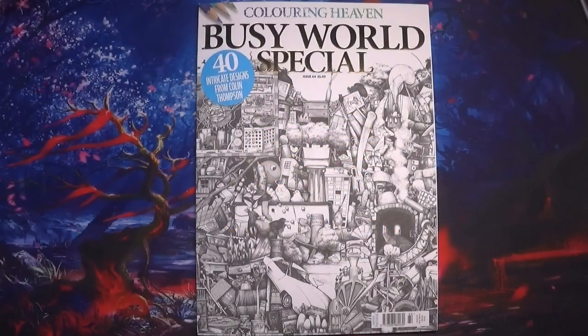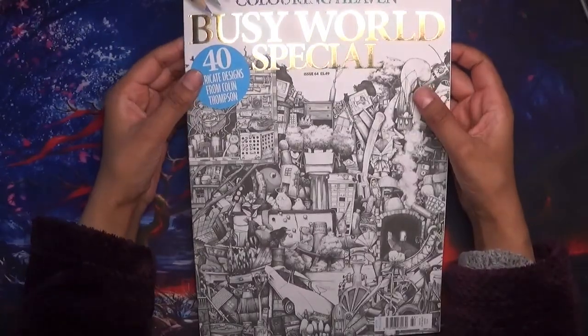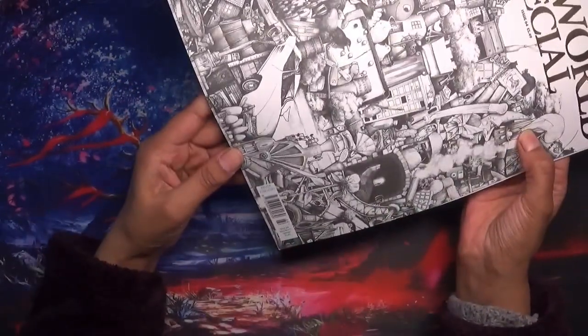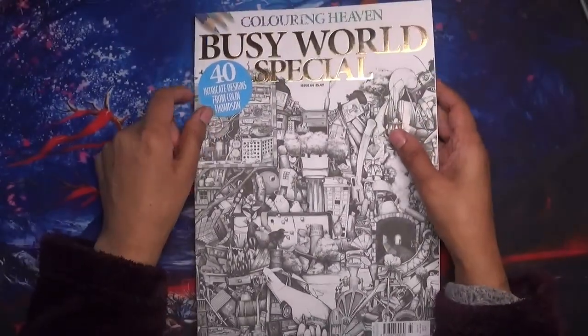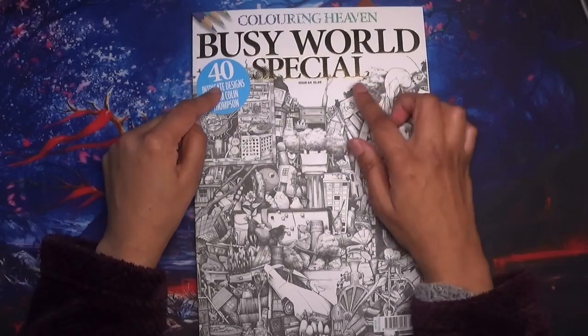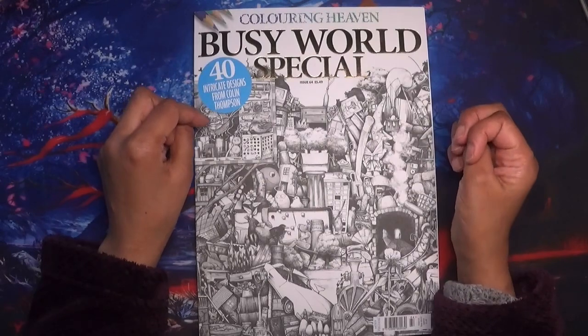Hello everyone, welcome back to Colouring with Kate! Thank you for joining me today. A lovely viewer requested that I do a flip through of the Colouring Heaven Busy World special. This has been out for a while — it is issue 64, published by Anthem Publishing, as are the rest of the Colouring Heaven magazines.